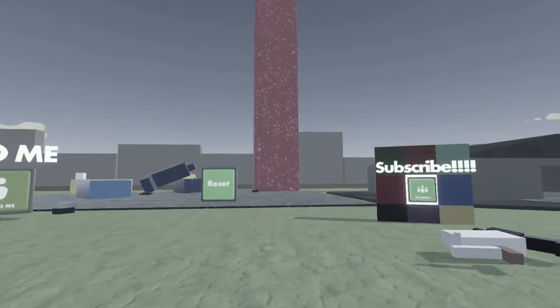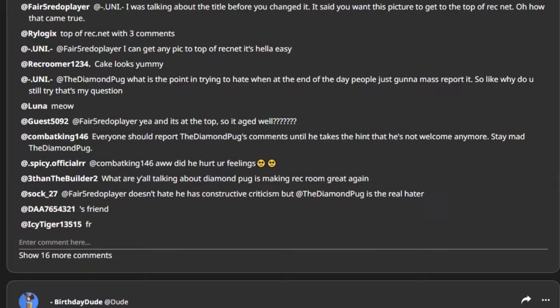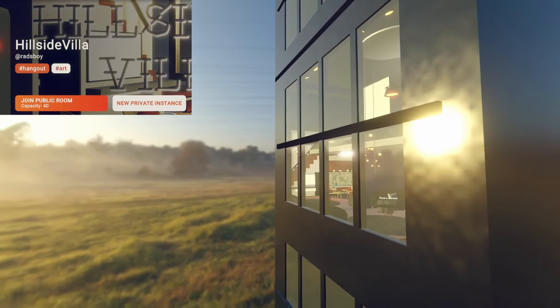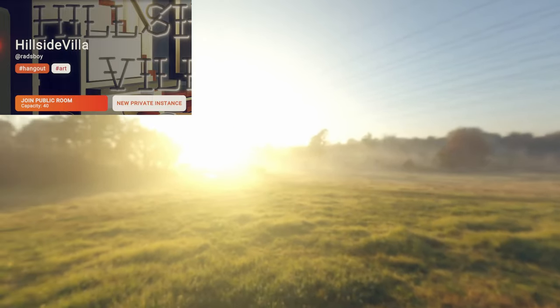You can find rooms on any social media platform including Instagram, Twitter, Reddit, as well as RecNet. The rooms promoted on RecNet are usually just cash grabs, but sometimes if you get lucky you can find some really good rooms. One example is Hillside Villa by Radsboy, which was extremely popular on RecNet for a while and is still a popular place to take profile pictures thanks to the great lighting when you're in the right spot.